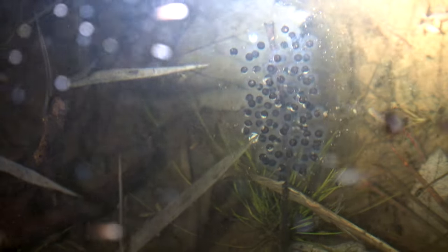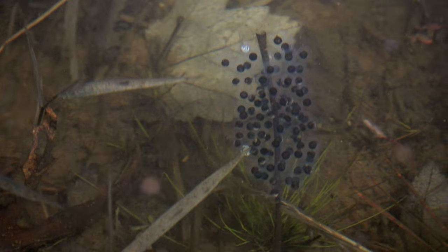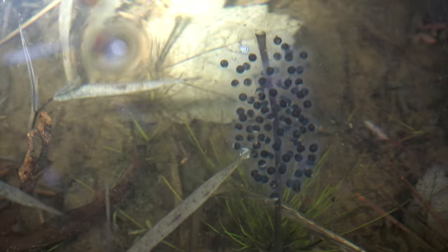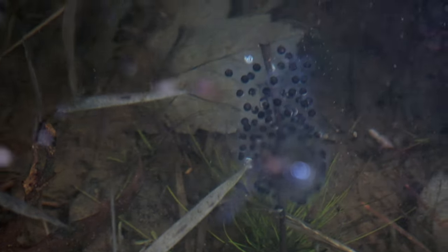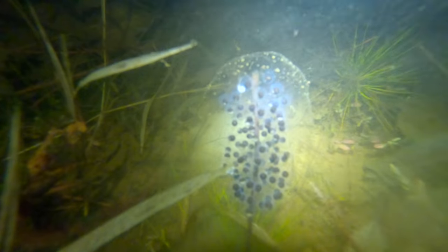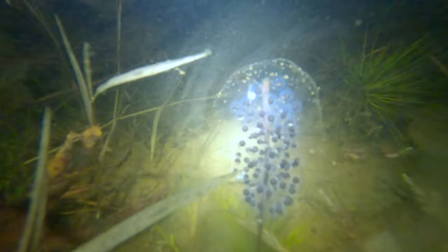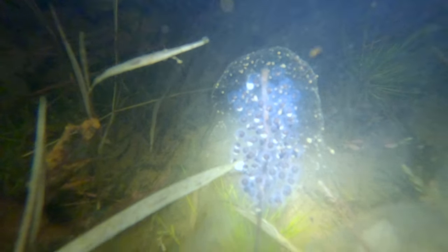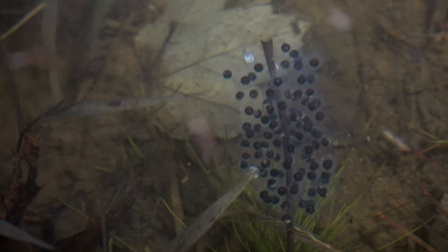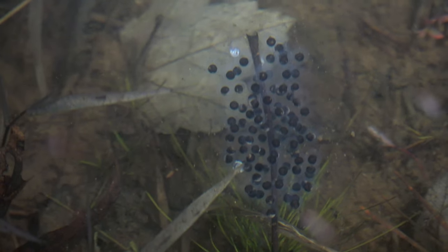Check it out — right here at the bottom of this vernal pool we have an egg mass. That is super cool. The tiger salamander used that stem right there to attach those sticky globs of eggs. That's obviously a very sensitive thing we don't want to touch, so we're going to leave it right where it is. Awesome to see evidence of them reproducing like that.